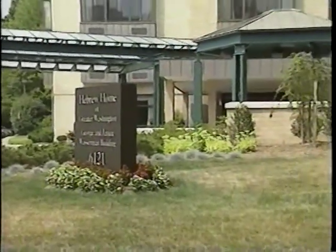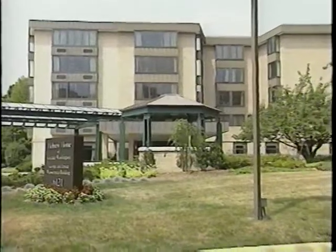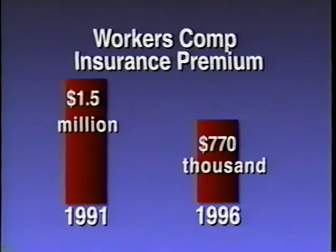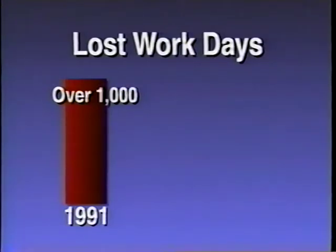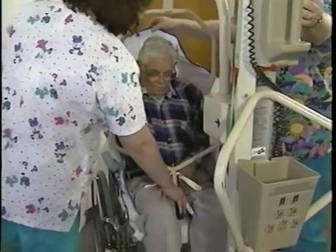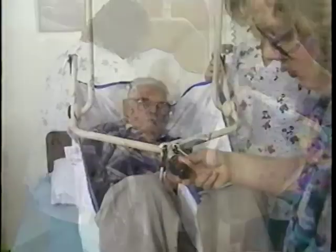Many nursing homes have already made ergonomic improvements on their own — because it saves money. Sandra Billing, manager of employee health at the Kennebec Health System in Augusta, Maine, explains that in the early 1990s, workers' comp costs were escalating. Their workers' comp in 1991 was up to $1.5 million. Greg Gravel, CEO of the Kennebec Long-Term Care Facility, initially invested $60,000 in devices that eliminated the hazards causing the injuries. By 1996, their premiums were down to $770,000 and lost workdays — well over 1,000 in 1991 — were down to 121 days.